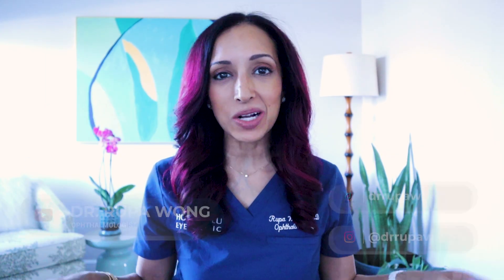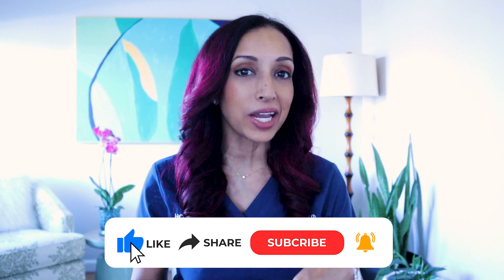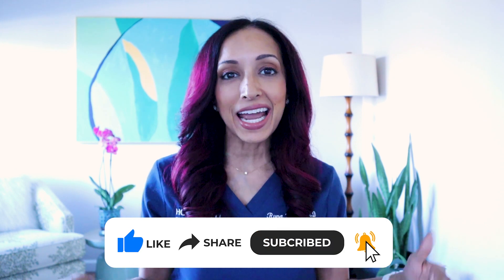Hello everyone, I am Dr. Rupa, board-certified ophthalmologist, and on this channel we talk about eye health, eye surgery, and eye makeup health. Today I am addressing that video that went viral, actually by a friend, another female ophthalmologist in California. Let's take a look.